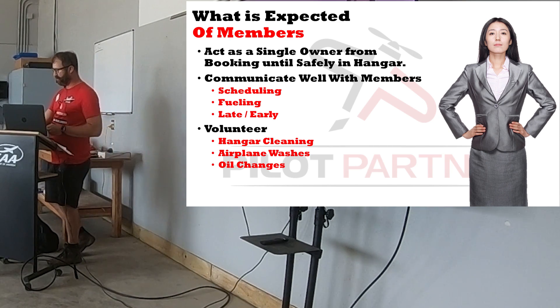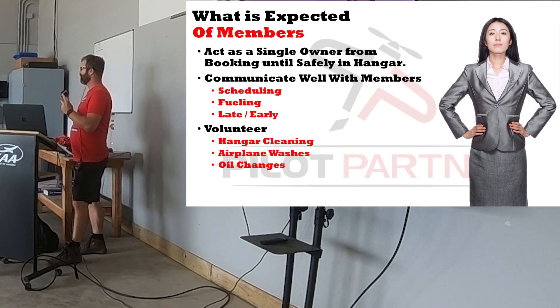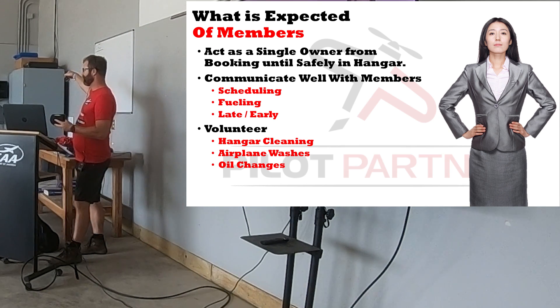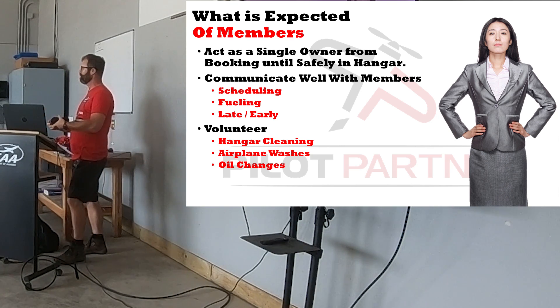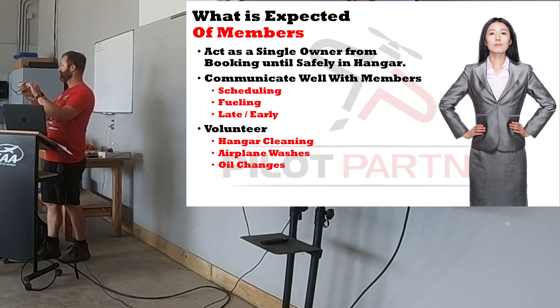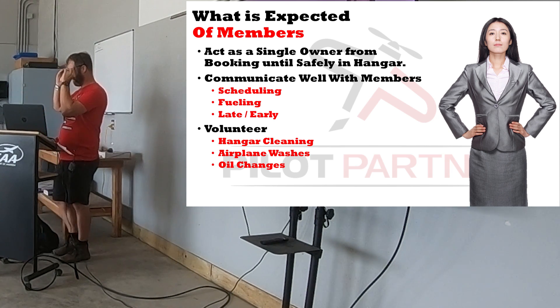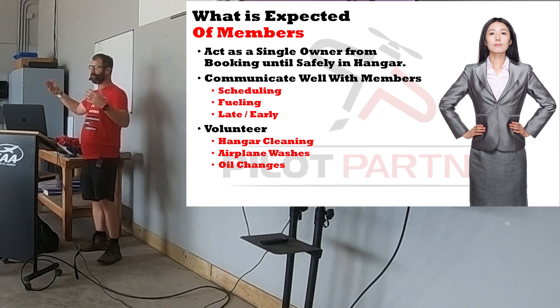We're giving away a pair of Flying Eyes sunglasses for the most interaction and best story from the audience. Dean is a good friend who makes amazing sunglasses that fit under your headsets — thin, unbreakable, and your headset cups will seal around them. So there's a payoff for being interactive in this session.